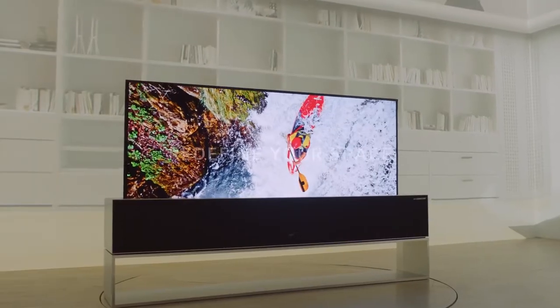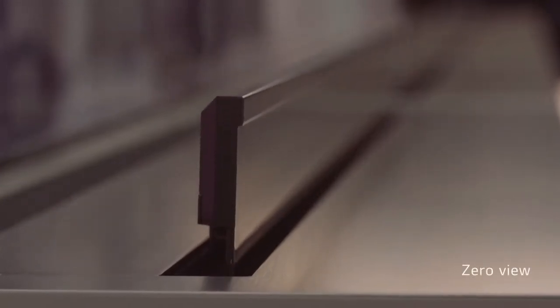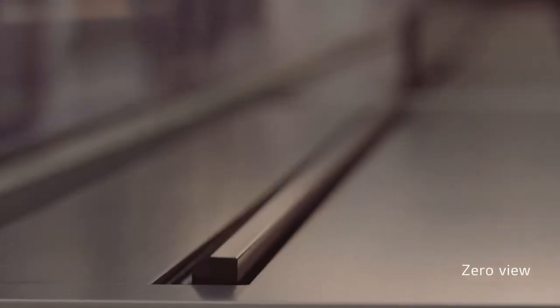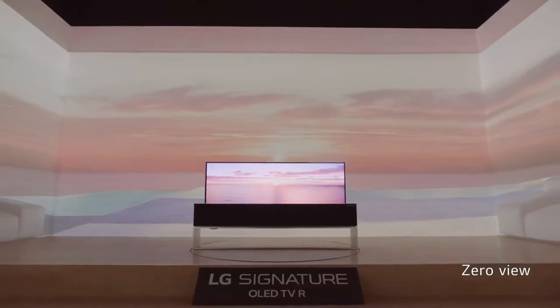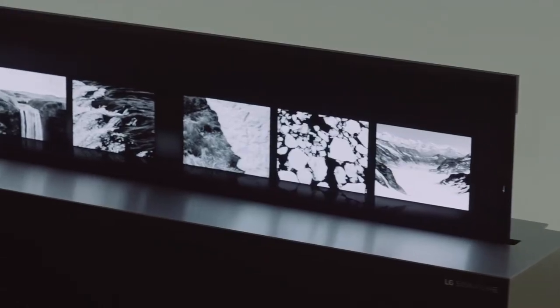There is also Align Mode, where the display will pop up showing just one-fourth of the panel. It is enough to see on-screen music controls and the option to control smart home gadgets in that mode. It also supports Google Assistant and Amazon Alexa. There is no official word on the price, but it will probably start at $2,600 and is likely to hit stores in the coming months.